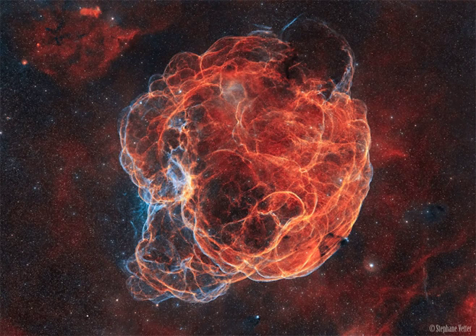Besides the expanding remnant, this cosmic catastrophe left behind a pulsar, a spinning neutron star that is the remnant of the original star's core.